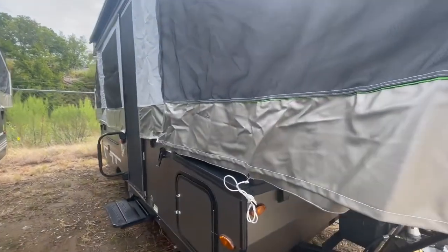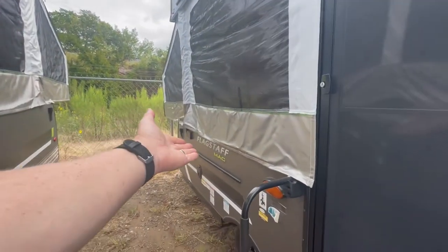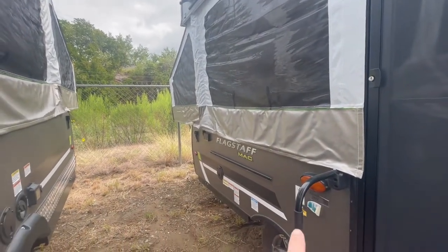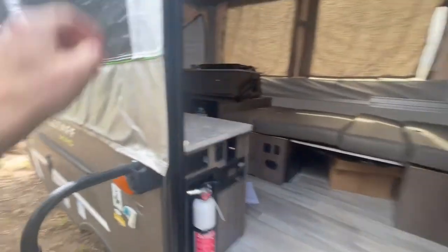The Flagstaff 206M is priced to sell here at Travel Camp. I'm going to carefully walk around and look at the exterior stove top attachment point right there, then get into the unit.